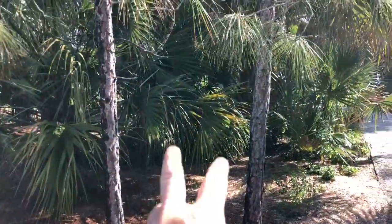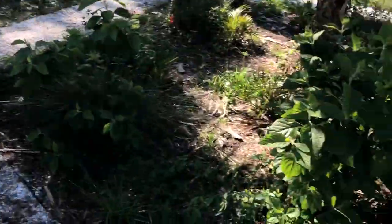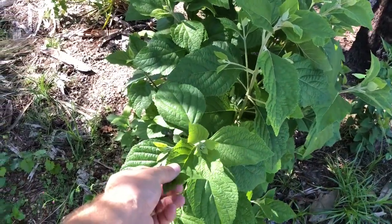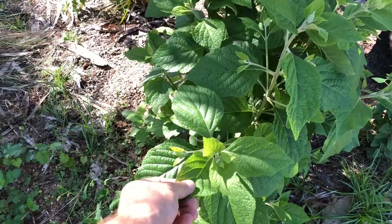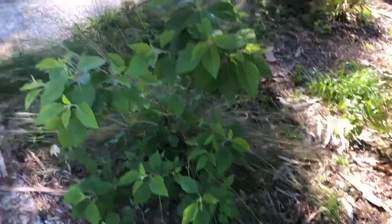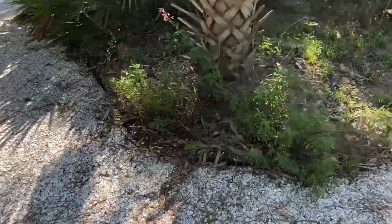Everything else was pretty much what I was able to leave when I did the clearing. This is beauty berry — it's a really cool dark purple berry on it. It smells really good, kind of like gin and tonic in my opinion, but some people might not like that smell.